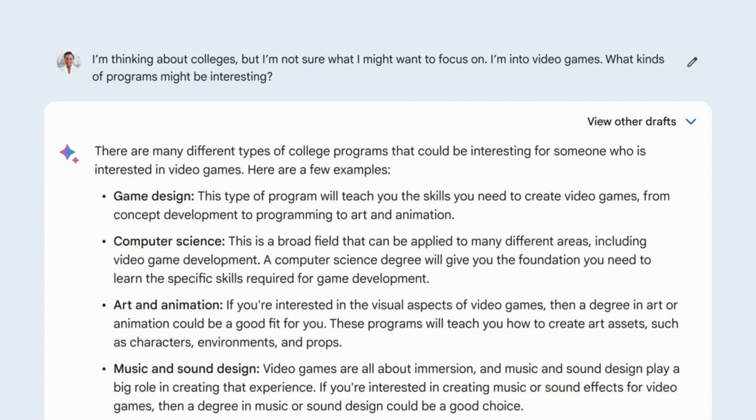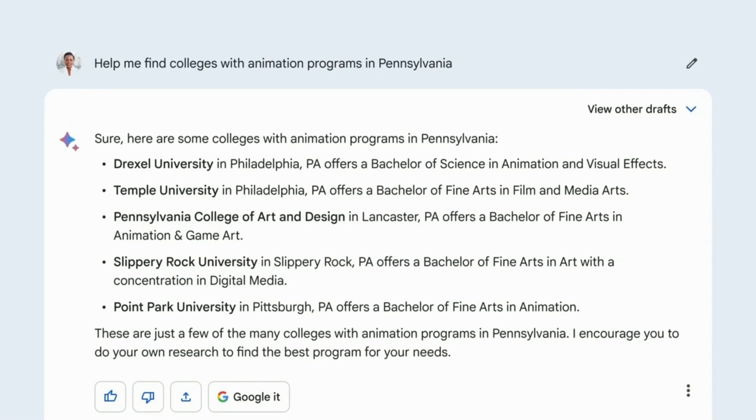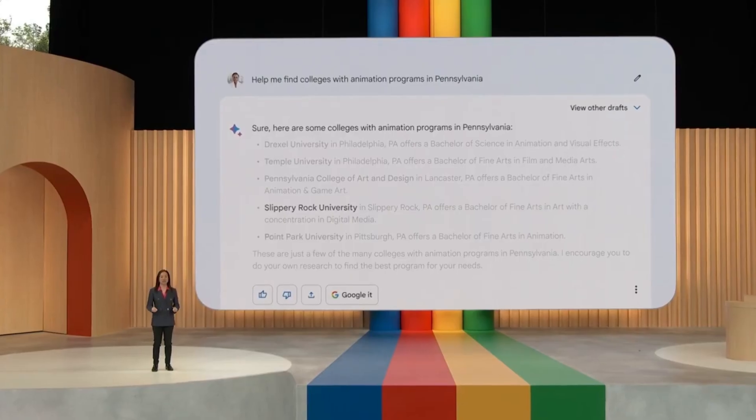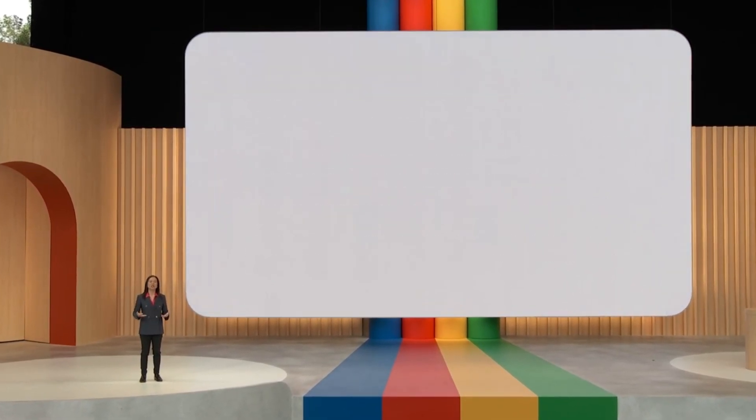Animation looks pretty interesting. Now I could ask: help me find colleges with animation programs in Pennsylvania. That's a good list of schools. Now, to see where these are, I might say: show these on a map.